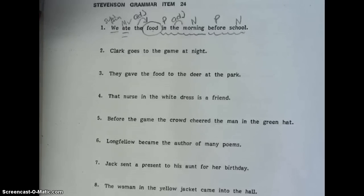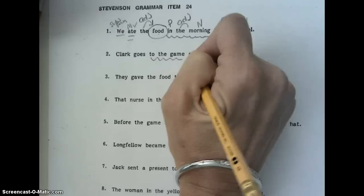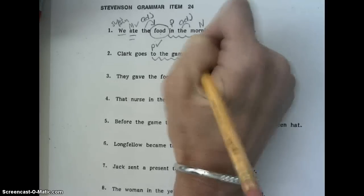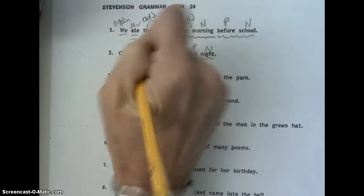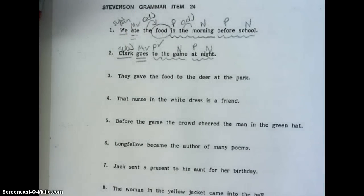Number two. Clark goes to the game at night. To the game, at night. To is a preposition — check mark the to. At is a preposition. Night is a noun, game is a noun. Our main verb is goes, and Clark is our subject. There is no compliment in number two.